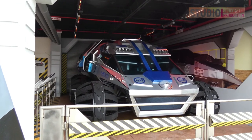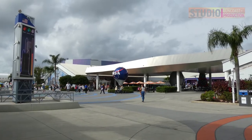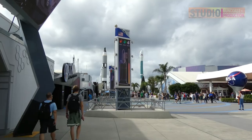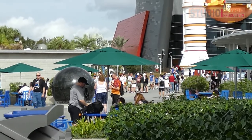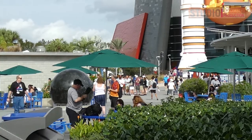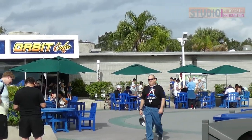Since 2010, the KSC has become a spaceport and private companies have used the facilities for their operations, including SpaceX and Blue Origin. The Apollo, Project Mercury and Gemini, Skylab and Space Shuttle programs were carried out from the KSC Space Center Launch Complex 39.